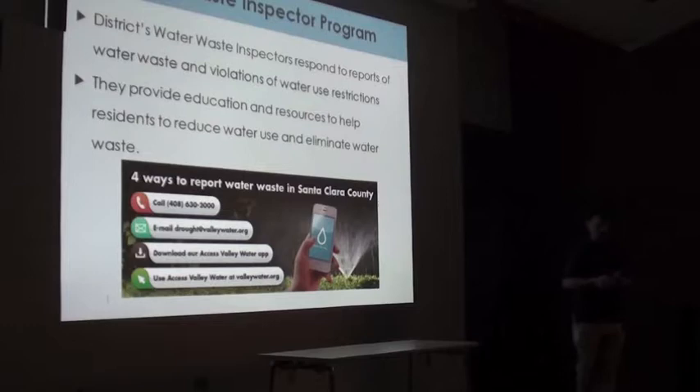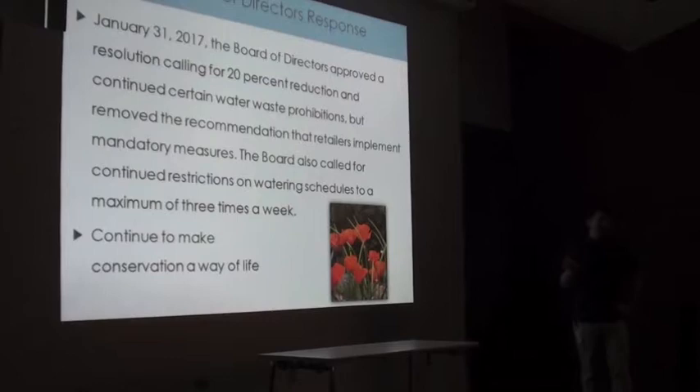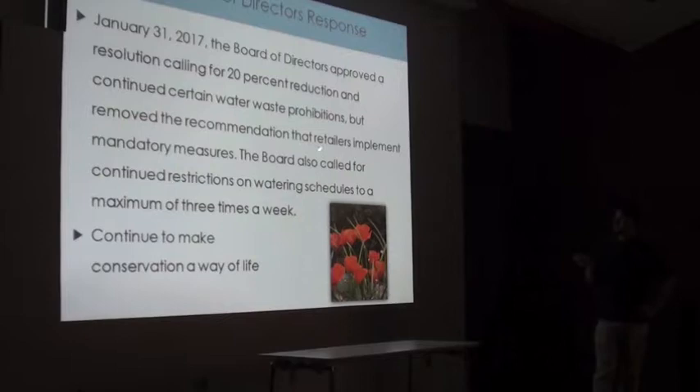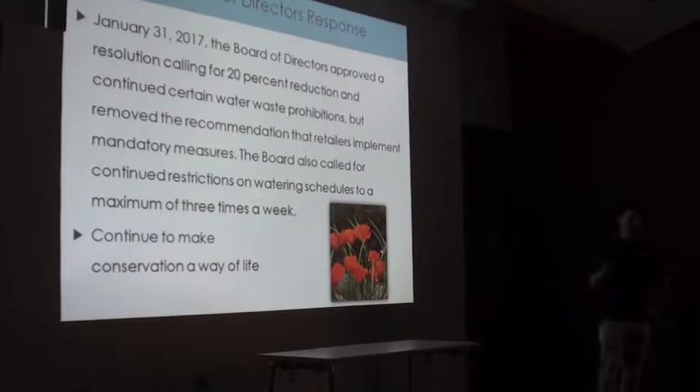In January and throughout this year, the Water District Board of Directors wanted to keep our momentum for savings, so they instituted a 20% recommended reduction, which included recommendations for certain water waste prohibitions. From January to June of this year, even with just a 20% reduction call, we saved 26% cumulatively — and there's still momentum for water savings relative to 2013, even though thousands more people live here.